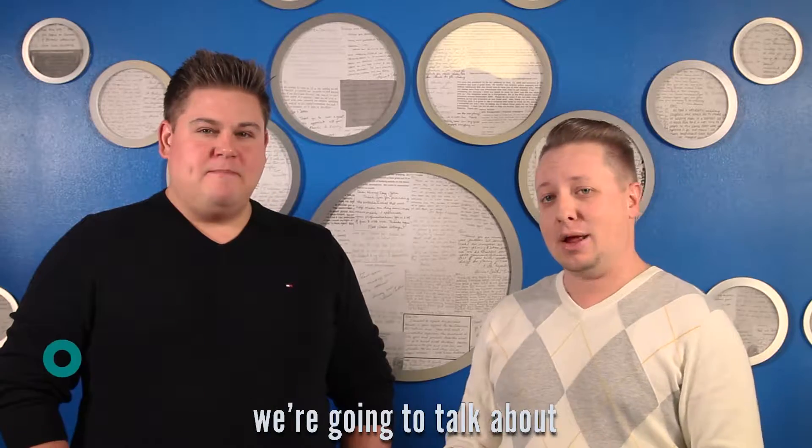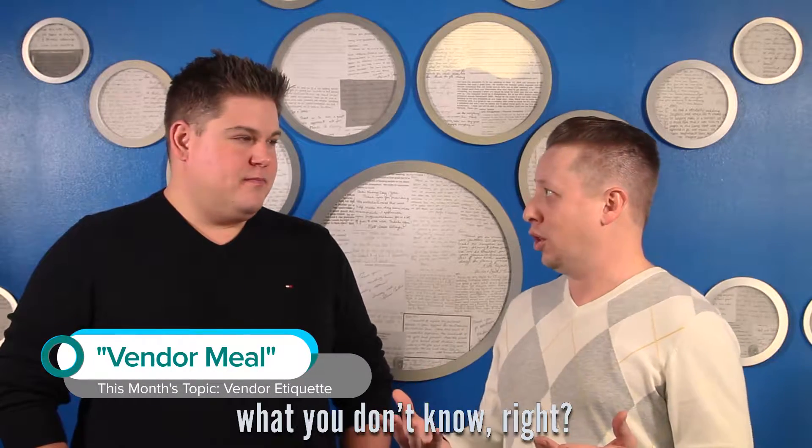Hey everybody, happy new year! We're back with Chris from wedding entertainment, and this month we're talking about vendor etiquette. We're going to talk about vendor meals this week.